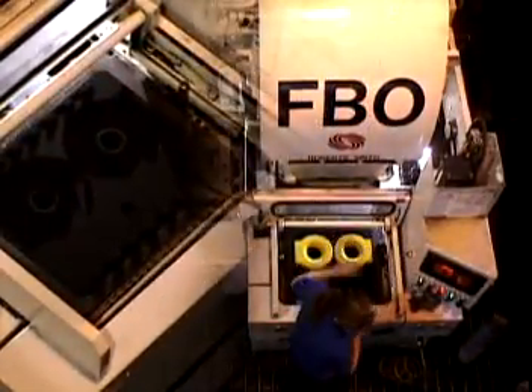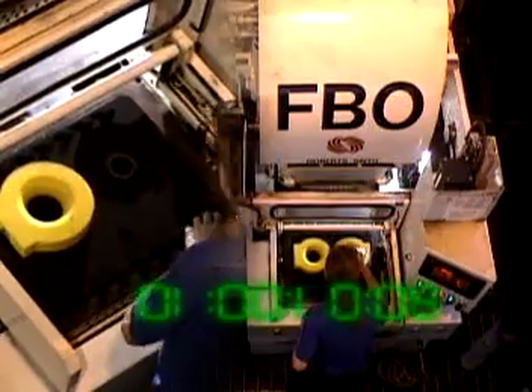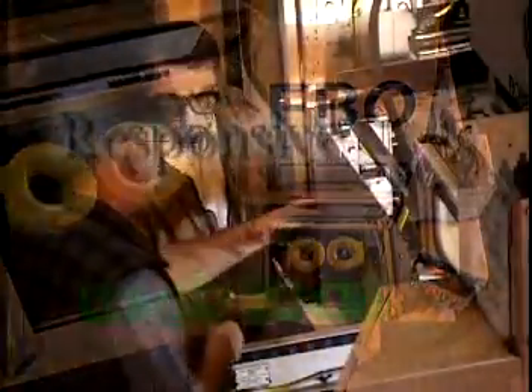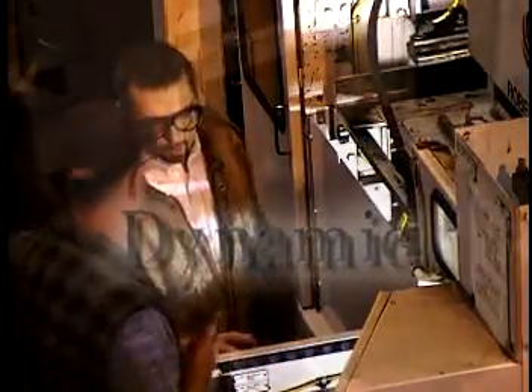We're a jobbing foundry. That means that we have to be able to change patterns very, very quickly so that there's no significant set-up costs, and we can cost-effectively produce very short runs as well as long runs. Whether your iron casting requirements are in the hundreds or tens of thousands, Bowmanville has the competitive edge to meet your production needs.